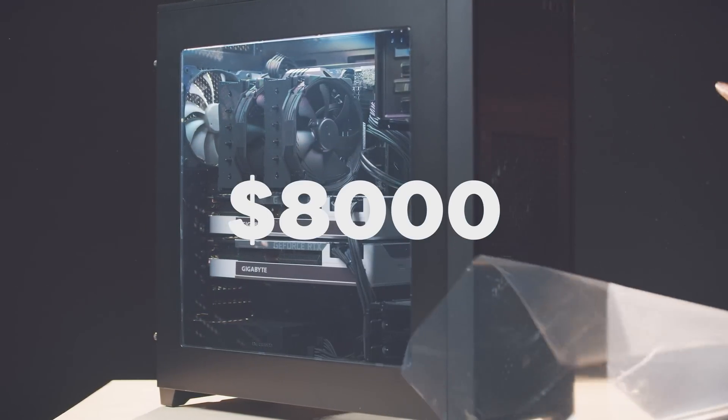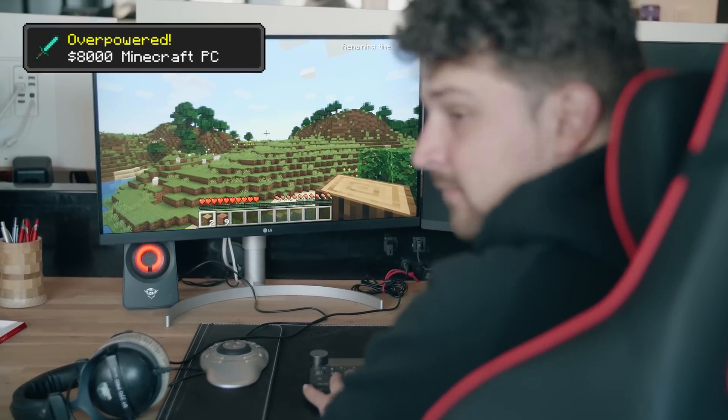This right here is an $8,000 computer, but can it run Minecraft? Yes, it can, but that's not why I purchased this computer.